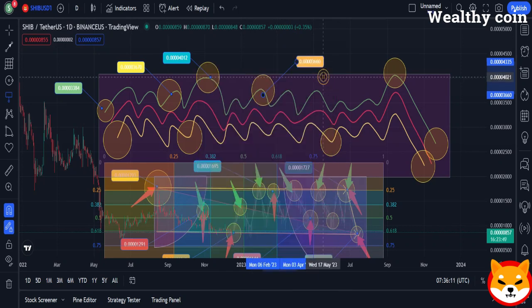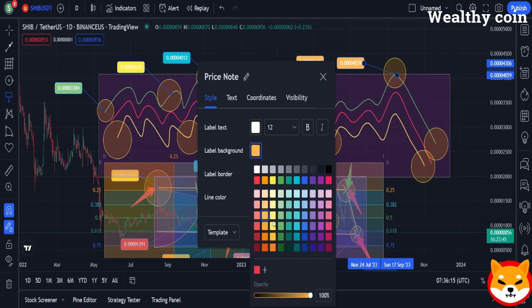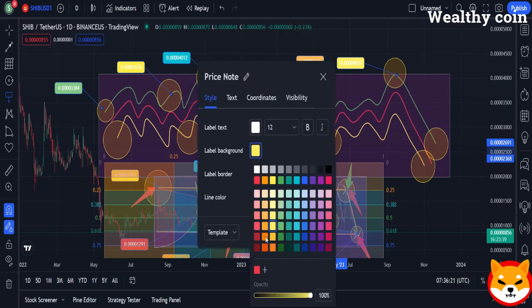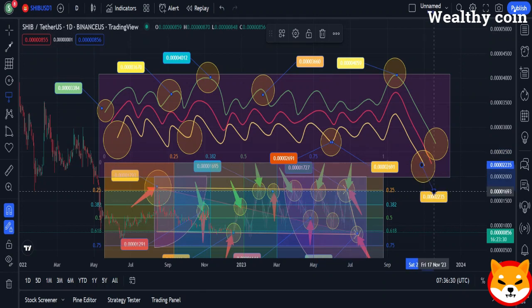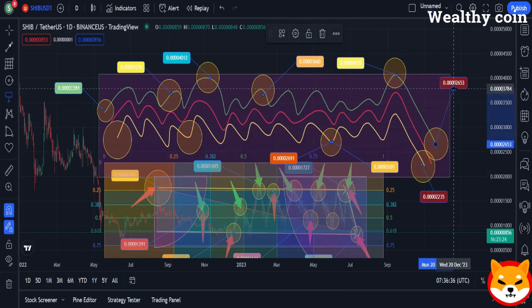CryptoQuant believes that the Shanghai hard fork is the event that would actually kick off the Ethereum sell-off, because it would make it possible for people to withdraw their staked coins. All of this sounds concerning, not just for Ethereum holders, but maybe also for SHIB holders as well — because Shiba Inu was built on the Ethereum blockchain. So if the native token of Shiba Inu's blockchain of origin falls out of favor, wouldn't it affect the blockchain, and by extension, SHIB?